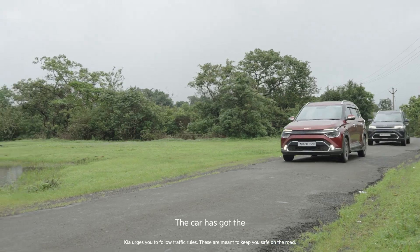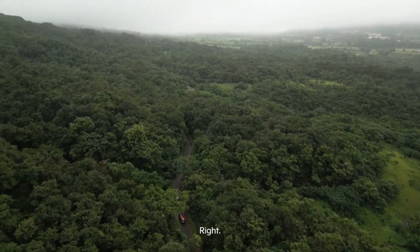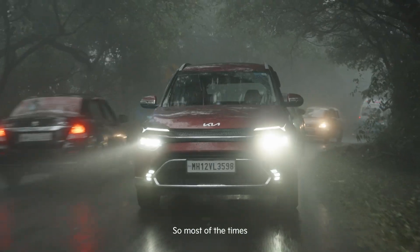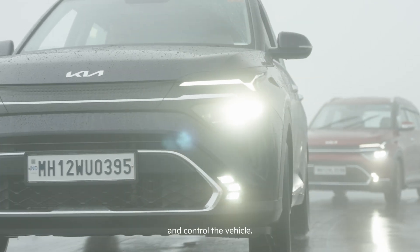The car has got stability control, and it also has a downhill assist feature, which is quite a good feature. I stay in Pune, which is a terrain region, so most of the time when we travel we have to apply a lot of braking. If you put on the downhill assist, it helps you do auto-braking and control the vehicle.